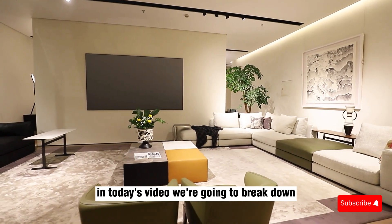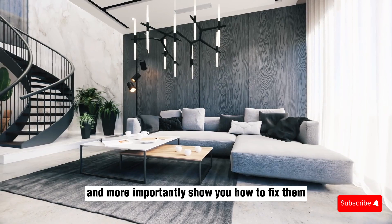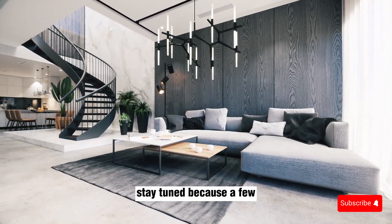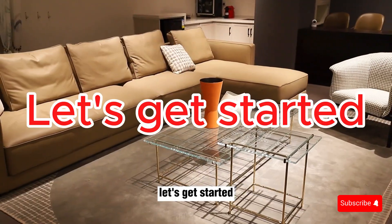In today's video, we're going to break down six common living room design mistakes, and more importantly, show you how to fix them. Stay tuned, because a few small changes could transform your entire space. Let's get started.